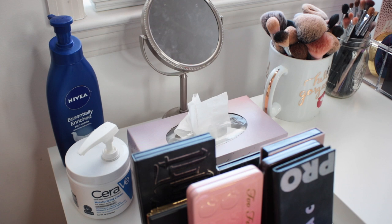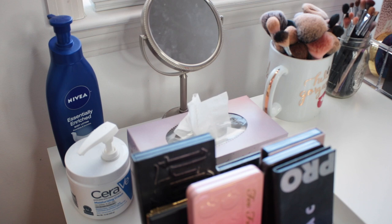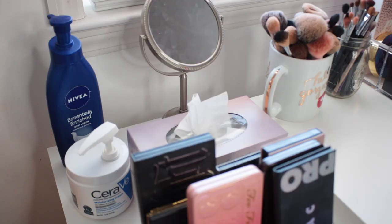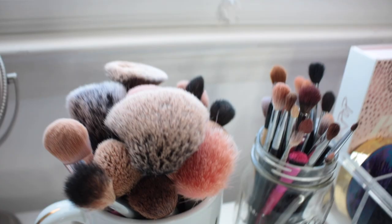Towards the back of my Alex drawer top I like to keep some skincare stuff that I use every night when I get out of the shower, as well as some tissues — I use a ton of tissues when I do my makeup to clean stuff up and wipe my vanity down. I also have my vanity mirror, which was passed down to me. I keep the Nivea Lotion and the CeraVe Cream for my face sitting out there because they're things I reach for on a nightly basis — easy to pump right from there.